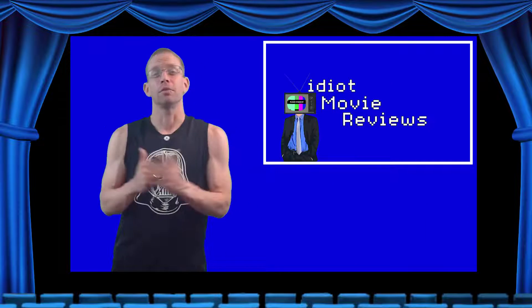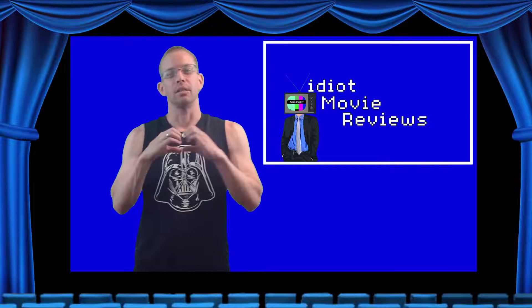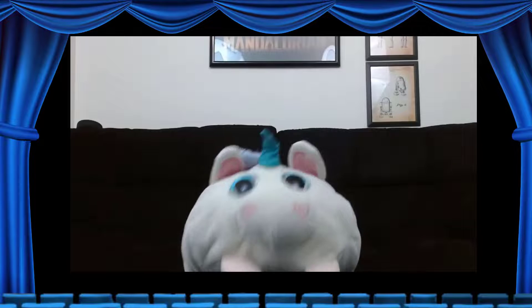Thank you all again for tuning in to Vidiot Entertainment Studios for this episode of Vidiot Movie Reviews. I'm Elijah, aka Haji Osanak, aka NerdLustDaddy, reminding you all not to be chitfutters to each other. Body autonomy for all, reproductive rights for women, and peace, love, and happiness to all. Take us out, Piggles. Bye-bye everybody!